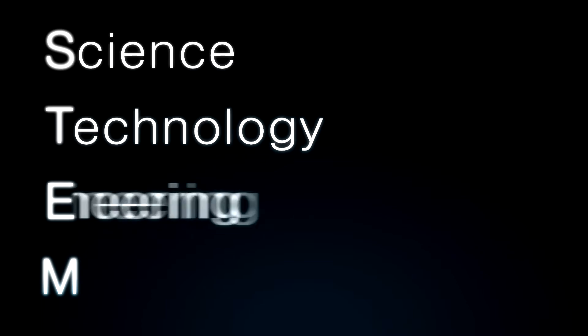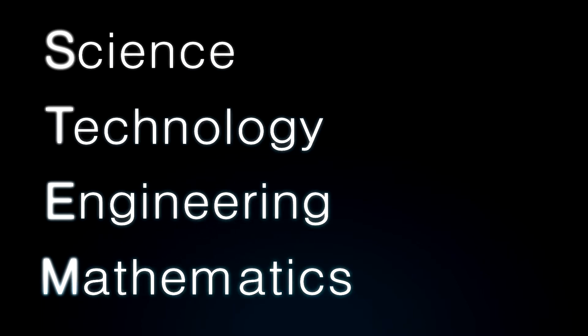STEAM comes from the well-known acronym STEM, standing for Science, Technology, Engineering, and Mathematics. However, STEAM throws in an extra A, representing Arts.